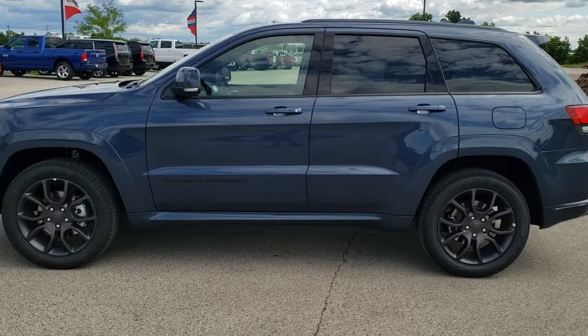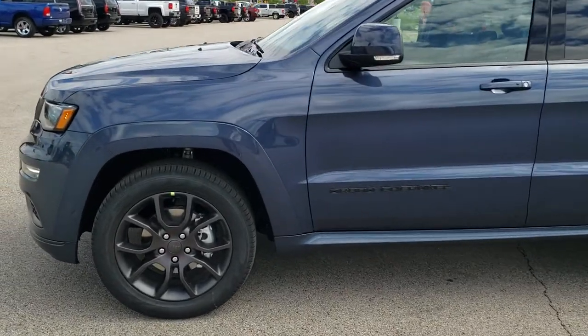If you want to check out all of the photos on this Jeep, in the upper right-hand part of your screen there is a link right to our website. Click that and check us out there.